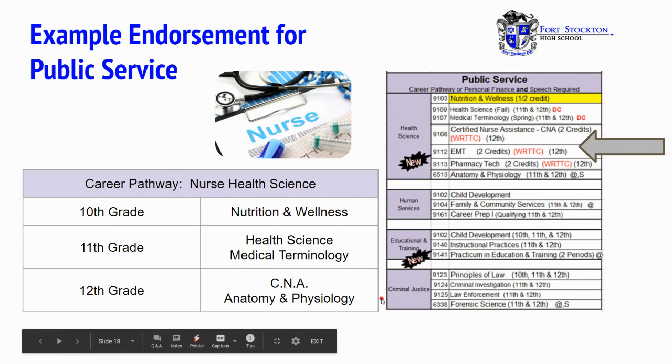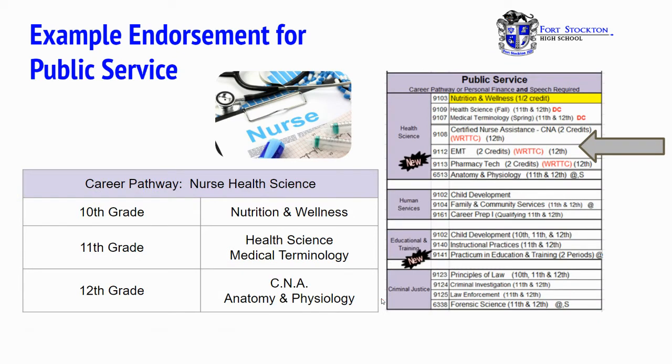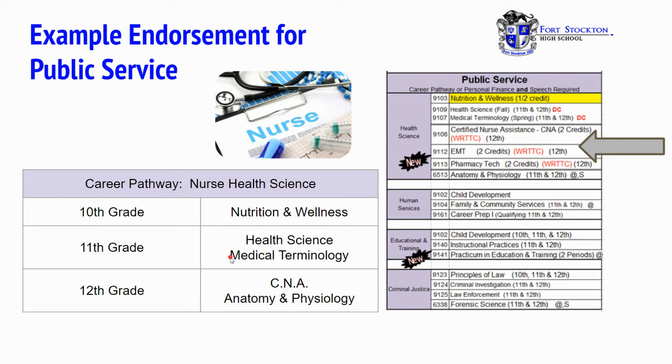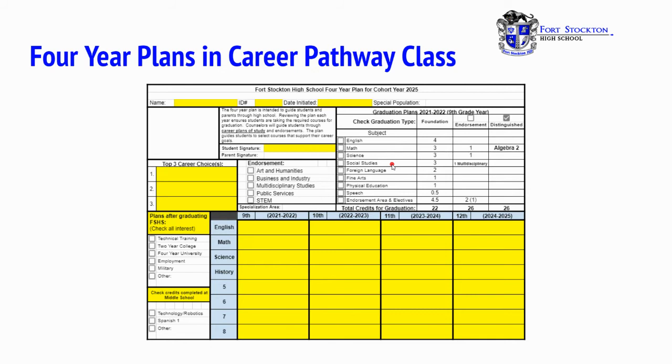An example endorsement for public service is our CNA program, our nurse health science. In 10th grade you would begin with nutrition and wellness. In 11th grade, you would take health science and medical terminology, and in 12th grade, CNA and anatomy and physiology. These classes are listed on the right. Your four-year plan is created in the career pathway class that is required by all freshmen at Fort Stockton High School, and this is an example of what the plan will look like.